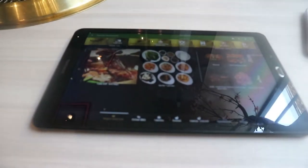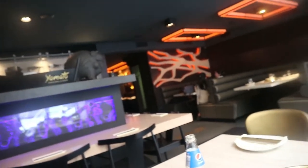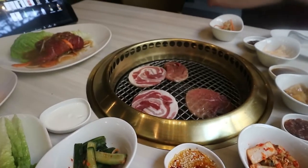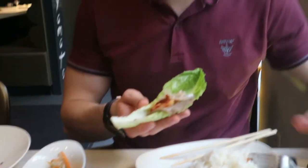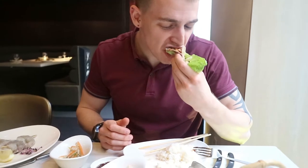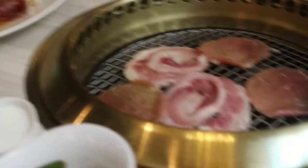This place is so posh — they have a menu on tablets with a barbecue grill! Look how exciting — we've got some meat on the grill, some rice, and more meat coming. Joe's making a wrap — he just added a bit of everything. We've also got some prawns and more beef. Honestly this is so good!